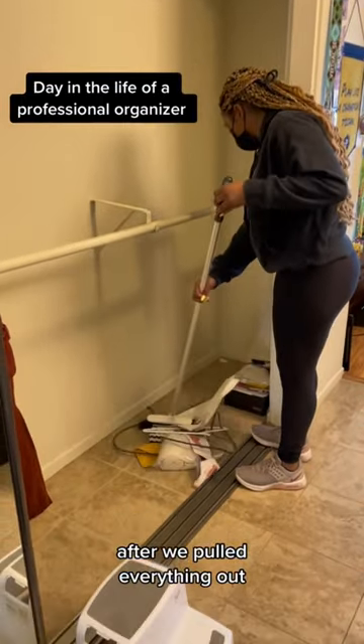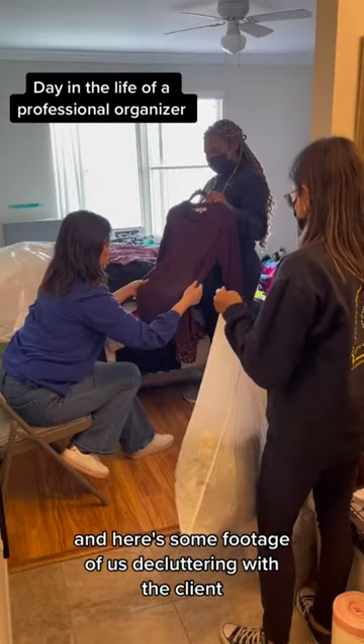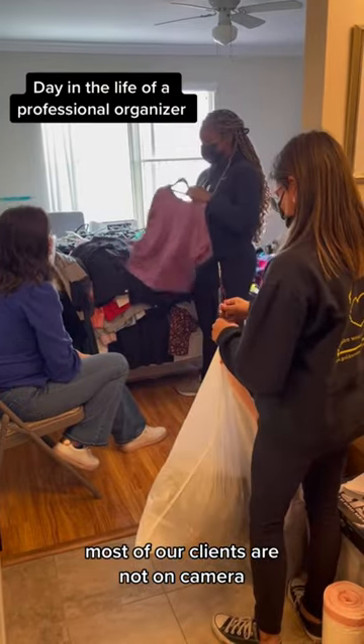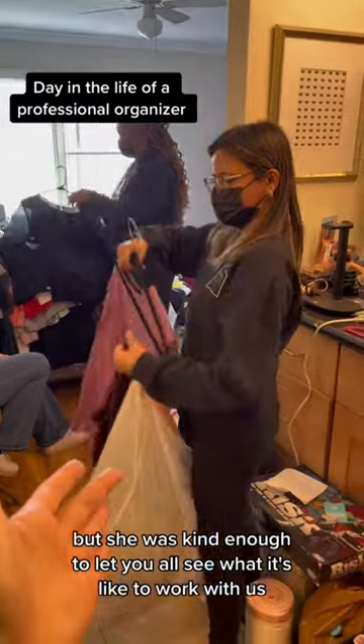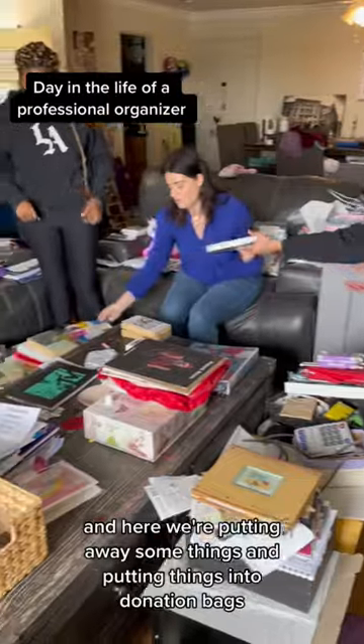After we pulled everything out we did a light cleaning of the space. We even found a frozen dress, and here's some footage of us decluttering with the client. She gave us consent to film her — this is not really typical. Most of our clients are not on camera and you'll never know that we worked with them, but she was kind enough to let you all see what it's like to work with us. Here we're putting away some things and putting things into donation bags.